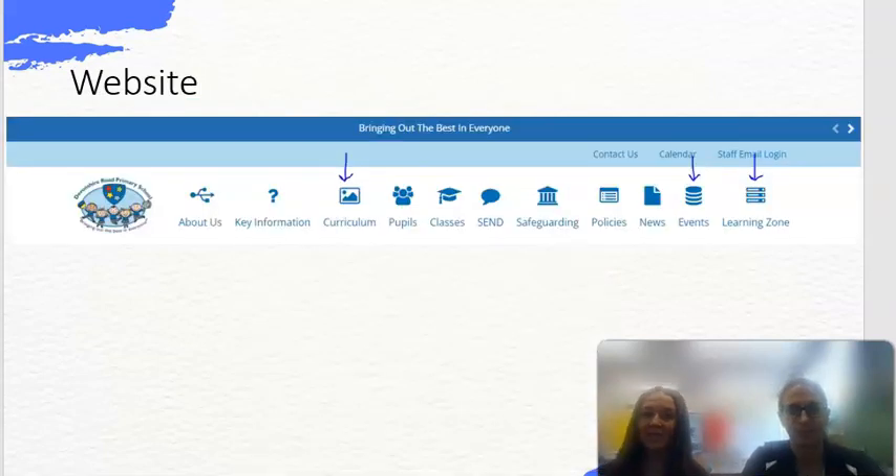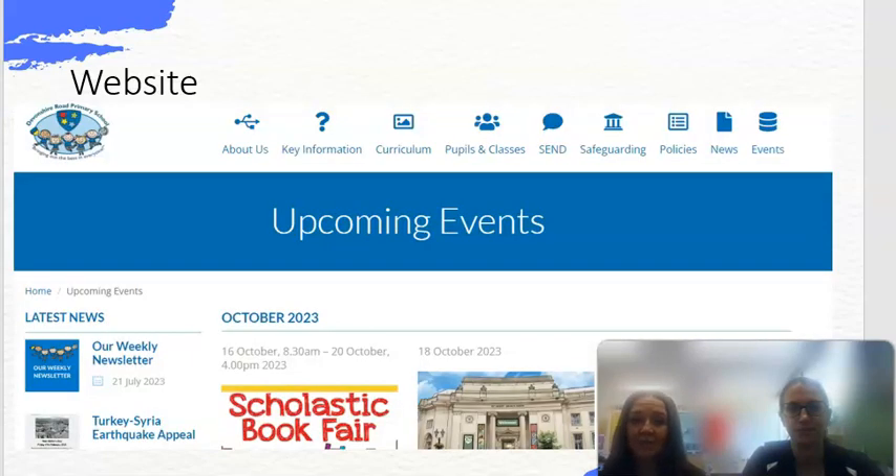This is what our website looks like. You'll find the curriculum layers where the arrow points down to 'curriculum'. There's also a page showing upcoming events for the school and our learning zone. There's lots of other information on the website — feel free to have a look around. It's a really good website and you'll see lots of pictures of children and things we get on with.